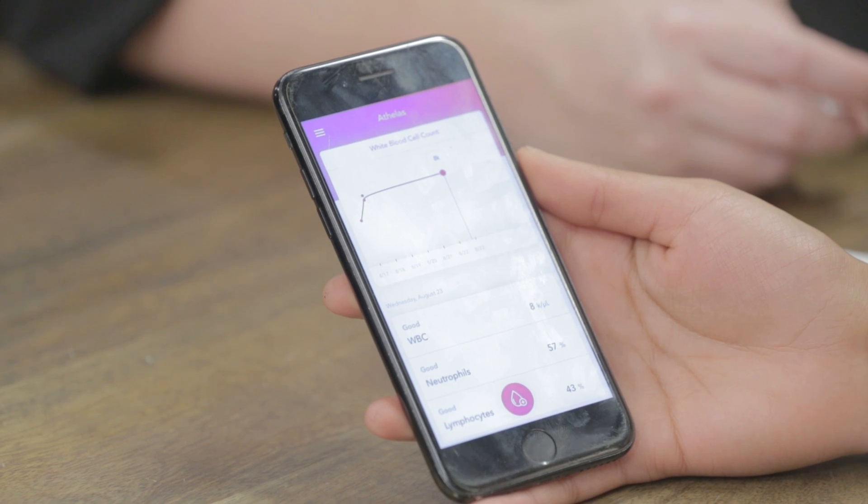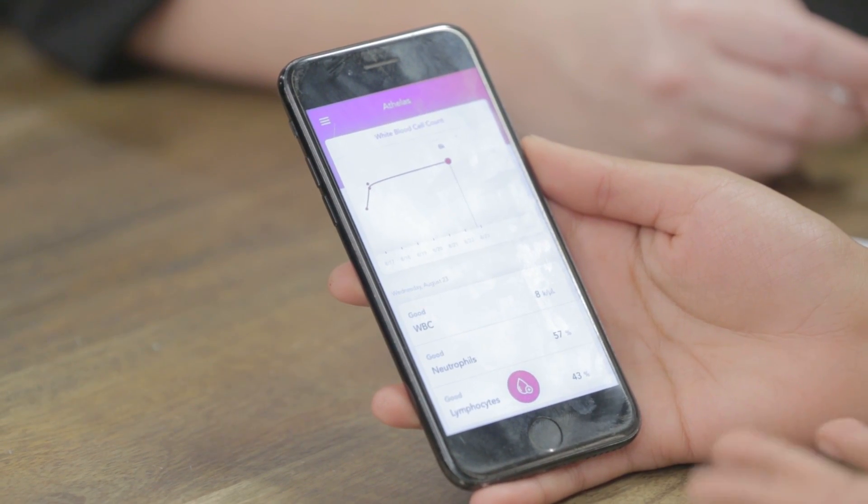Your white blood cell count is 8K per microliter — that's very normal and average. Your neutrophil count is around 57%, also very normal. Your neutrophils are your infection-fighting cells, and your lymphocytes is around 43%. You can look at your history of results here — if you do a test every day and notice a spike, you're alerted about that, you can alert your doctor, and correlate it to symptoms too. It sounds exciting and potentially very useful. Thank you so much for talking with me.